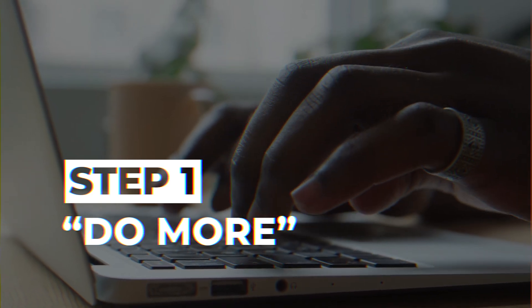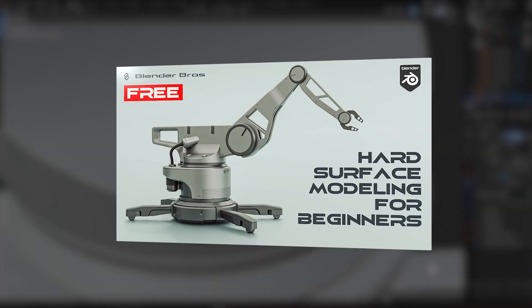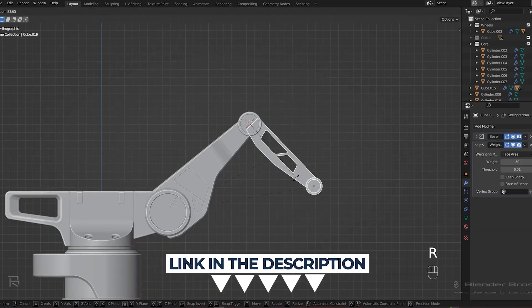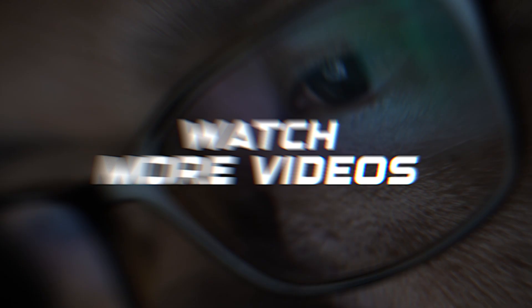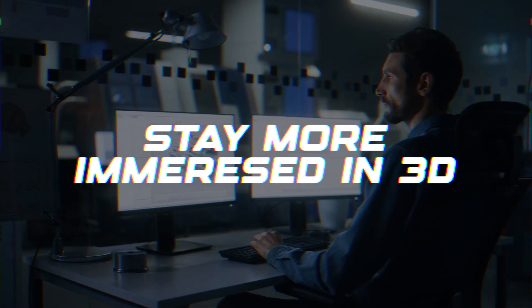Let's start with do more. Let's say you want to learn Blender hard surface. And by the way, if you do, we have a fantastic free course called Jumpstart Hard Surface in Blender — it will teach you all the fundamentals and guide you through creating your first hard surface model. The link is in the video description. To learn Blender, all you need to do is do more: watch more videos, take more courses, practice more, challenge yourself more, and stay more immersed in the 3D world.